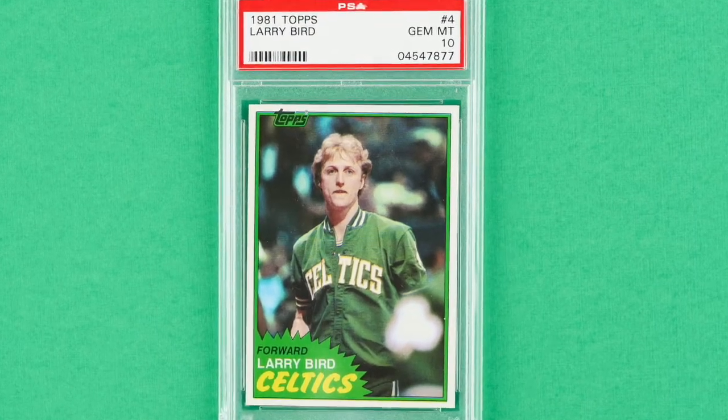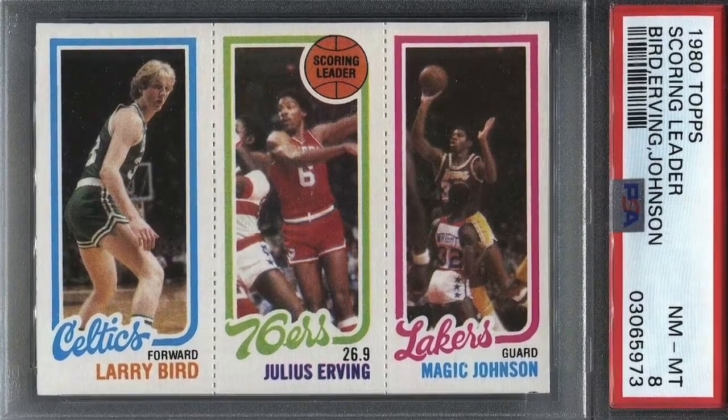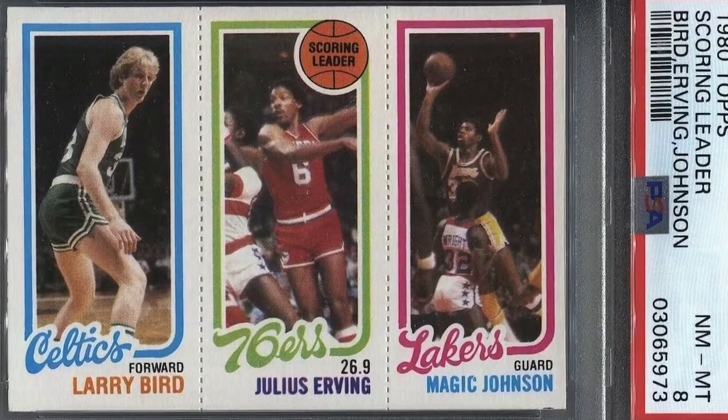Larry Legend — the Rookie of the Year, back-to-back-to-back MVP award winner, and three-time NBA champion — is a man that needs no introduction. Everyone and their mom knows about the historic bouts between Larry Bird and Magic Johnson. What they might not know is the significance of his 1981 Topps card. While it's not his rookie card — that's his 1980 Topps card — the 1981 is his first solo card. The 1980 Topps set featured triple panel cards where each individual player had a mini card that took one-third of the entire card. While these 1980 rookie cards are sought after, Larry has to share the limelight with a number of well-known players, including Magic Johnson, his nemesis, and Julius Erving.